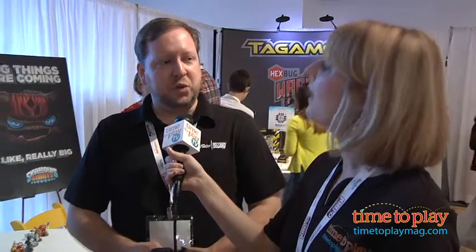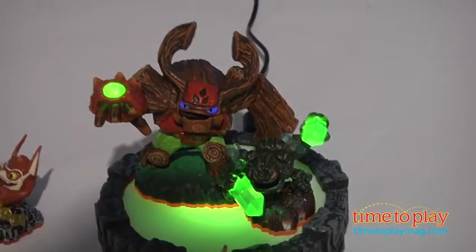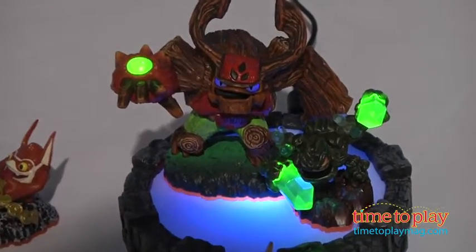We're introducing some brand new Skylanders to the franchise, as well as Giants, which in the game we find out are the ancient Skylanders — some of the original Skylanders — offering a whole number of new modes of play and a brand new story.